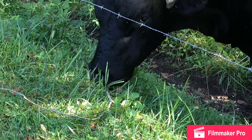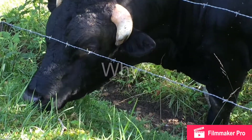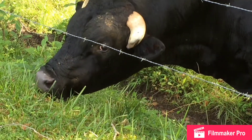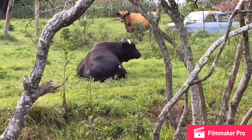When a cow takes a bite of grass, it is chewed very little before it is swallowed. Want to know why? They don't have any top teeth. The food goes down the esophagus into the rumen. Cows are known as ruminants because the largest pouch of the stomach is called the rumen. Imagine a 55-gallon trash can — in a mature cow, the rumen is that big! Its size allows the cow to consume large amounts of grass.